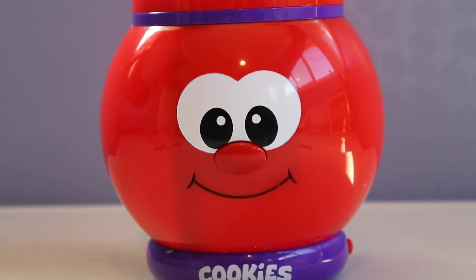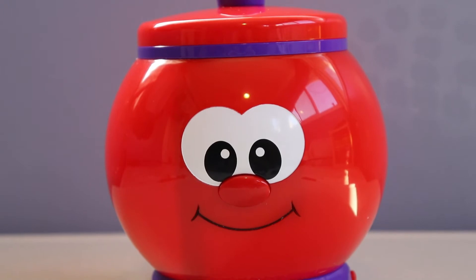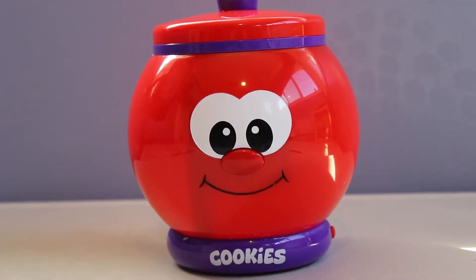Hey guys, welcome back to Leo's Dream Land. Today we're going to be playing with the Count With Me Talking Cookie Jar.